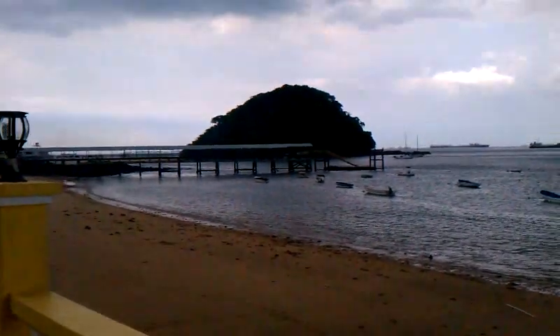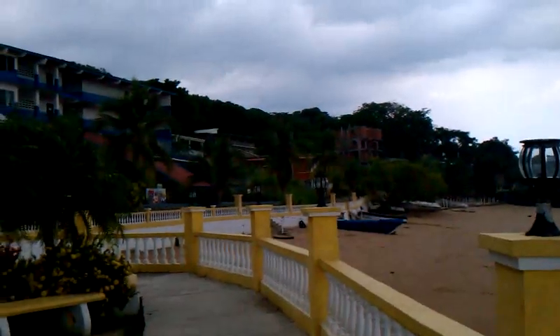Looks like it's going to rain here in a little bit, but still a nice day. Go out on the beach, you can grab something to eat. They have a store here where you can buy beer and sodas.